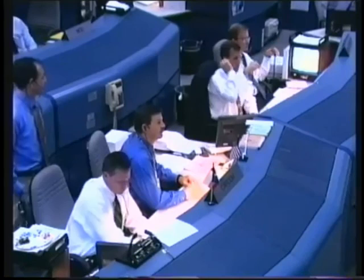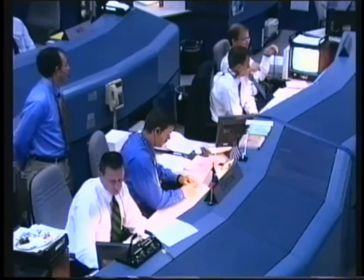Overseeing activities here in Mission Control during Endeavour's ascent to orbit is Ascent Flight Director Leroy Kane. Providing communications with the spacecraft is Spacecraft Communicator, or Capcom, Astronaut Scott Altman.